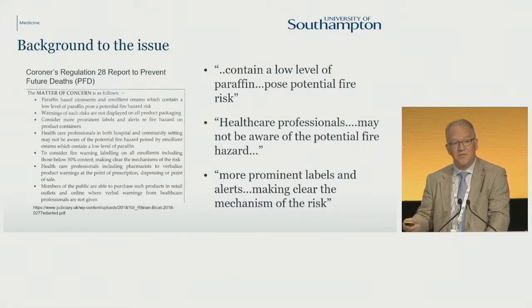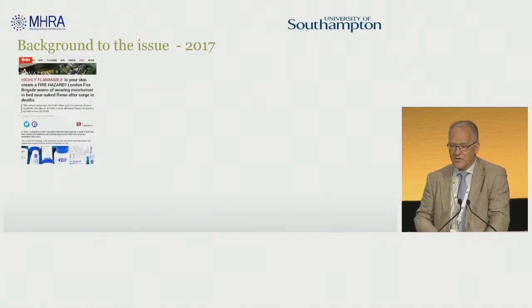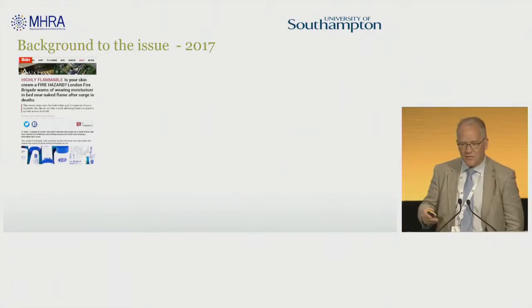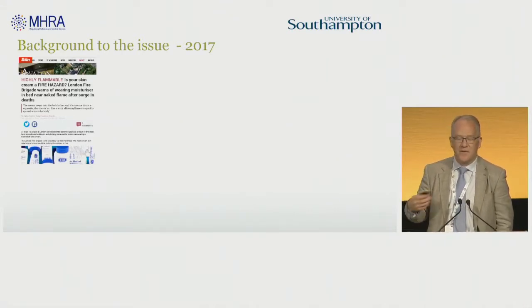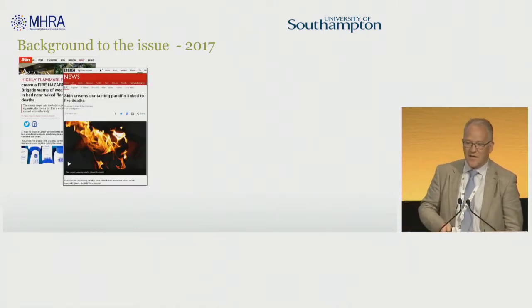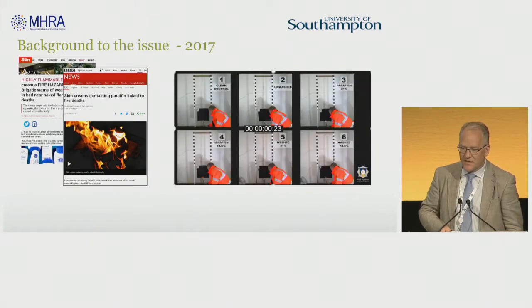This was sent to the MHRA and they were told to act on it. At the same time, following a death in West Yorkshire, the West Yorkshire Fire Service started to publicise this risk because they felt there was something they could do about it. This was picked up by the national press, and you can see here when they started to look at the risk of fire and emollients.